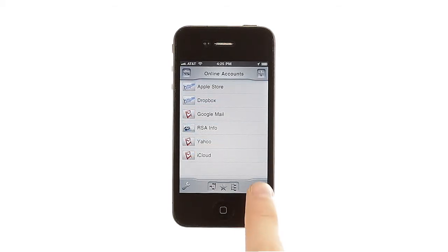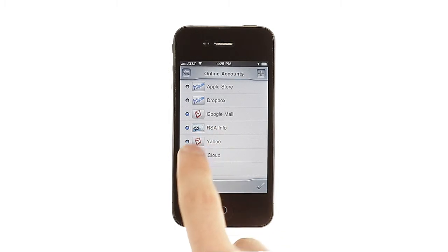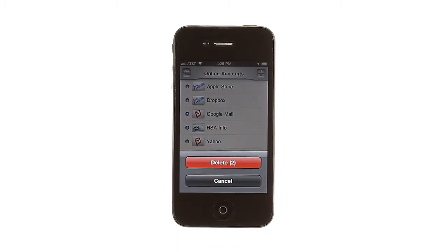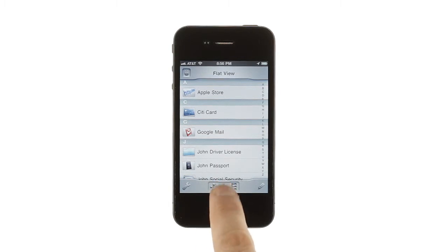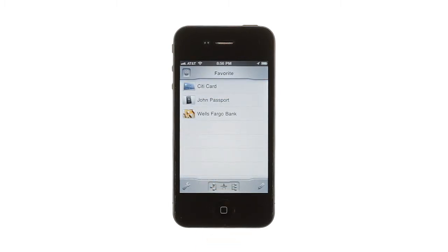Once your information is organized, it's easy to move, edit, or delete items in batches using the edit tool. You can also mark items as favorites. Once you add a favorite, just tap the star icon for easy, one-touch access to your most frequently used items.